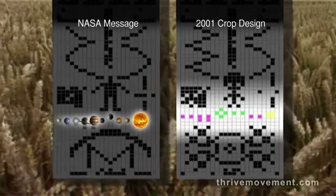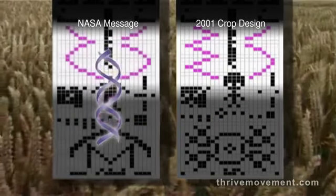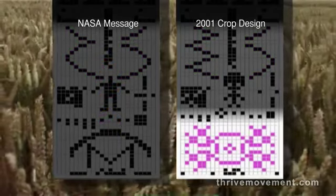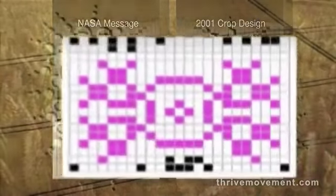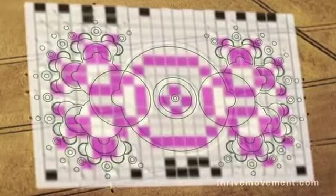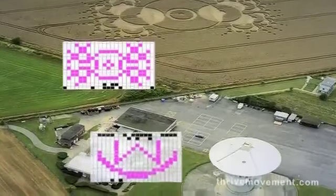This message matches the format of the NASA signal and describes a different solar system from ours, a picture of the sender, non-human DNA, and a microwave antenna they apparently used to communicate rather than the radio antenna that we used. The antenna symbol had appeared a year earlier, in exactly the same field, right next to a working radio wave antenna like the one NASA used to send out the original signal.